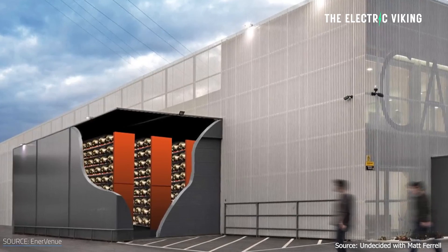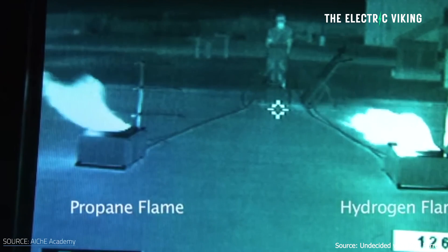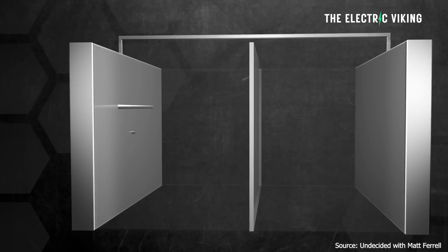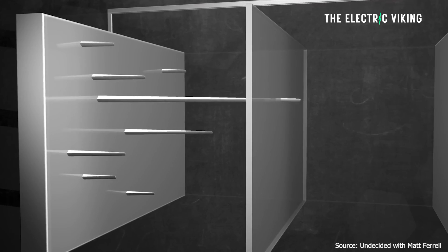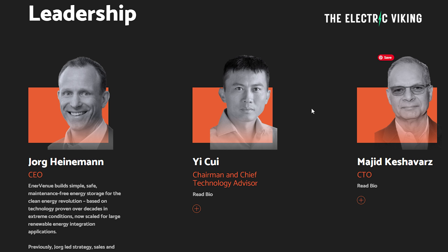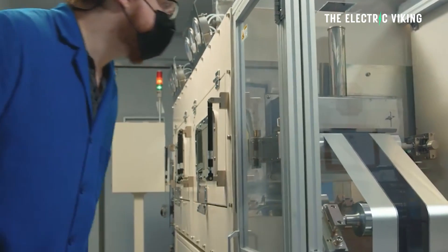These battery packs last a lot longer because the company says they are fireproof, they outperform lithium batteries across a range of metrics, and after 30,000 full charge cycles they still have 86% capacity. You could potentially get 60,000 charge cycles out of them, meaning these batteries could last potentially for over 60 years. The CEO of Enervenu, a nickel hydrogen battery manufacturer based in Fremont, California, said this.